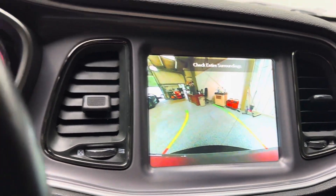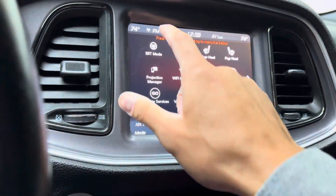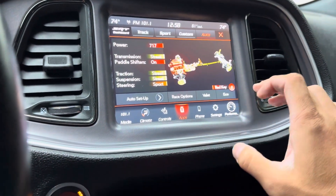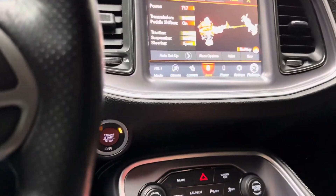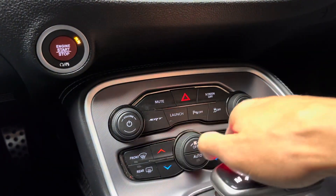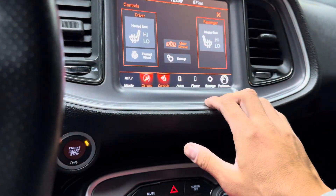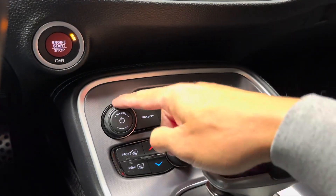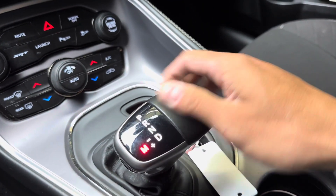You do have a reverse camera and parking sensors in the rear bumper. You do have a Wi-Fi hotspot and SRT modes — auto, custom, sport, and track. You also have your performance pages, which show all the pertinent gauges whenever you're doing performance or spirited driving. Coming over to the climate, we do have dual zone climate control with physical buttons and the touchscreen. You have heated seats up front, heated steering wheel, launch mode, and front and rear defrosters.